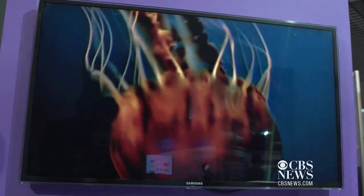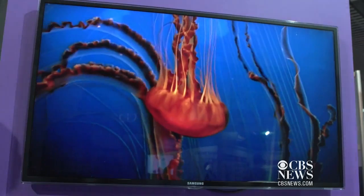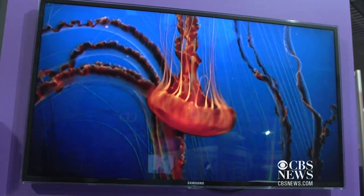In this test, the Li-Fi system is streaming video to a TV. If you block the light's path with your hand, the picture freezes. Our technology can be applied really in any environment that is currently lit.